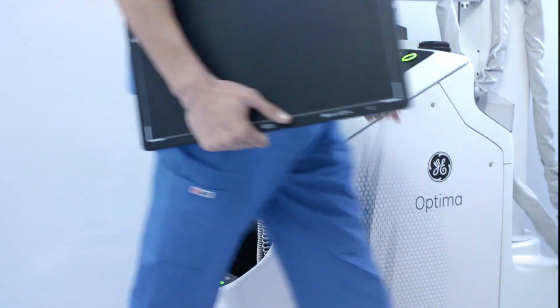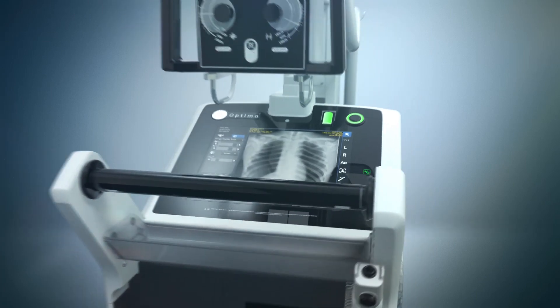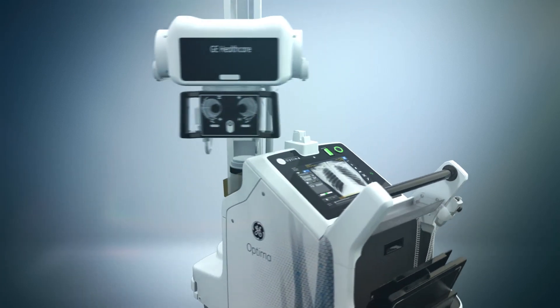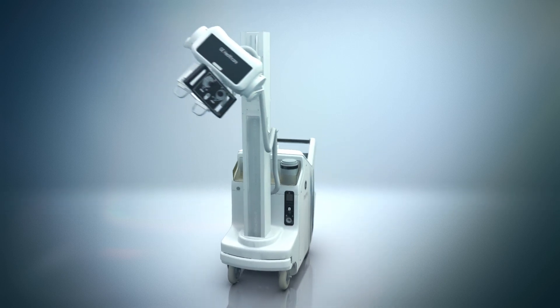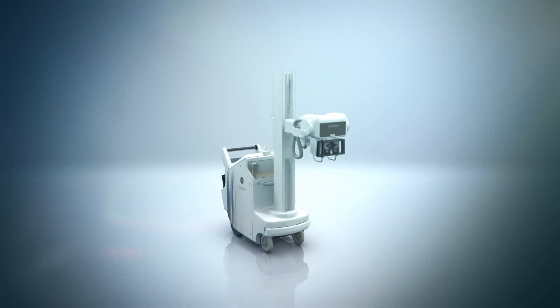Diagnostic insight close at hand. Optima XR240 AMX optimizes your x-ray experience with versatility, speed, and precision for all your patients.